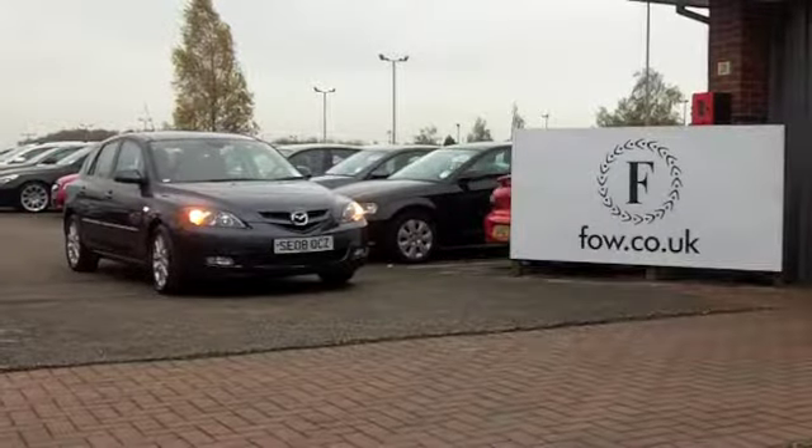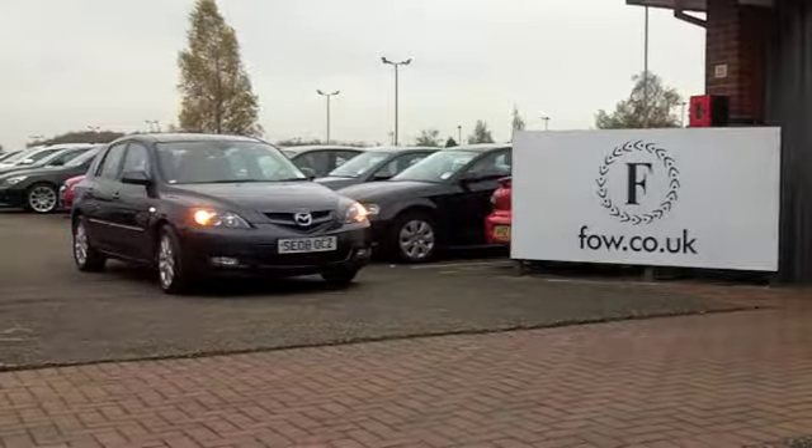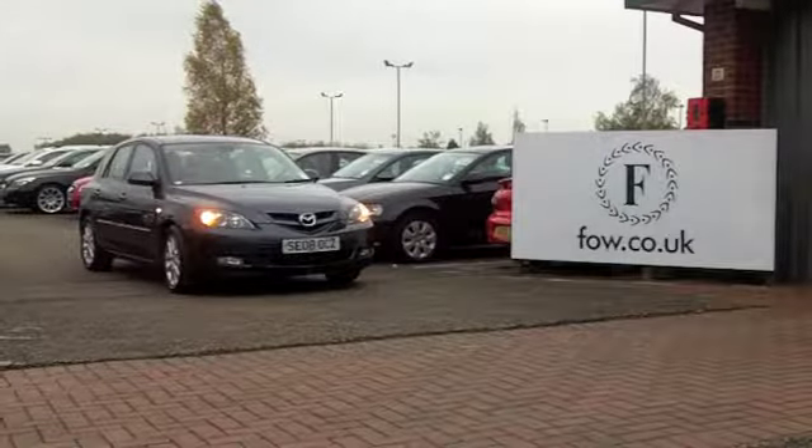So, it's good looking, it's practical, and it's waiting for you at Fords of Winsford.